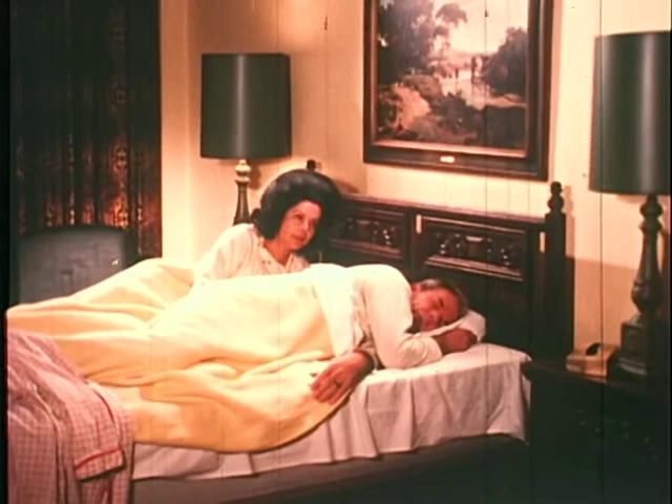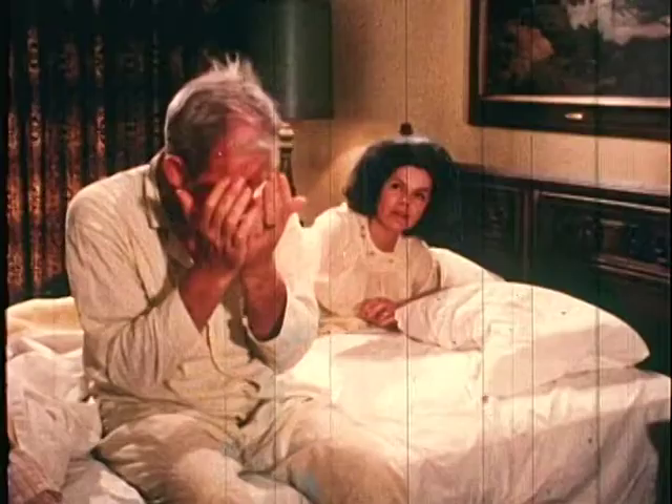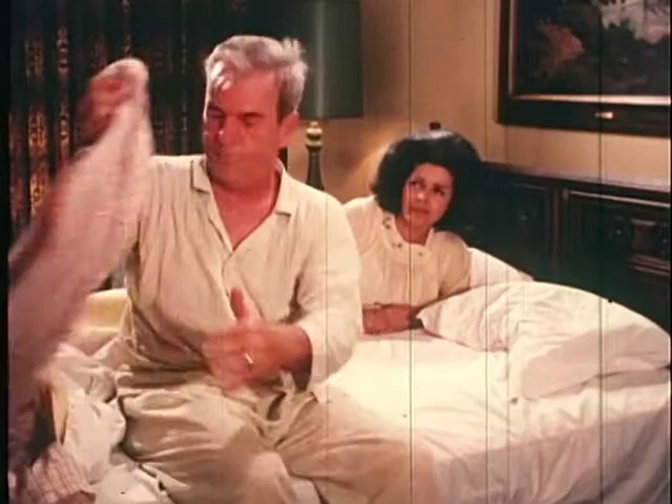Wake up. I think I hear something downstairs. Oh, Louise, not that again. I'll go back to sleep. No, I really do hear something. It sounds like a clank. Did you hear that? Yeah, probably that old air conditioner. But if it'll make you feel any better, I'll go check it. Well, it will make me feel better. But be careful, darling.